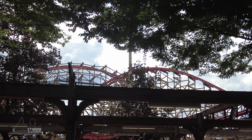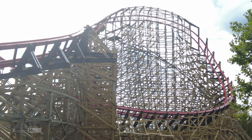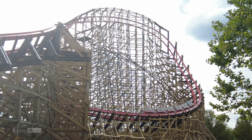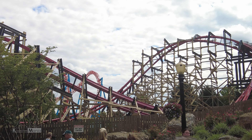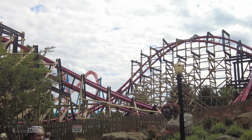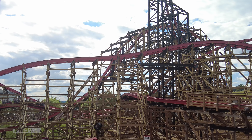Moving on from this, as I mentioned in the intro, Wildcat's Revenge is one of Joe Draves's first completely independent projects without guidance from Alan Schilke. To say the least, his design language fits right in with the rest of the RMC lineup and, in my opinion, even manages to surpass some of their past coasters as well. Now that we have a little bit of background on what this coaster is, let's actually start reviewing it.